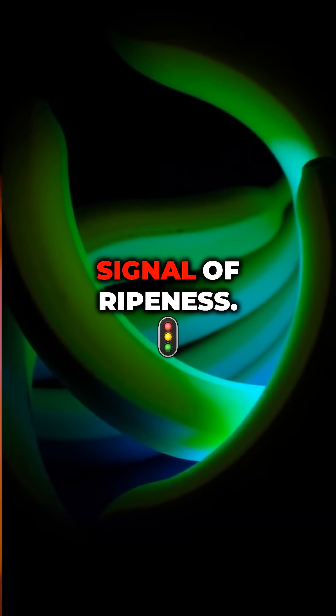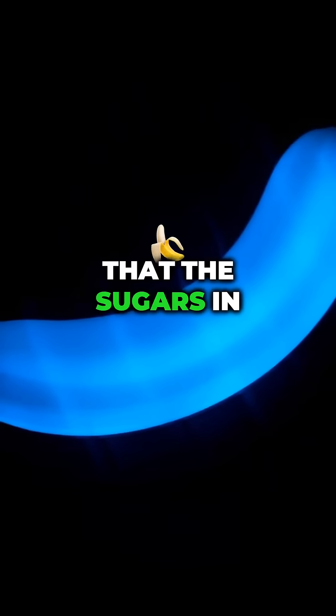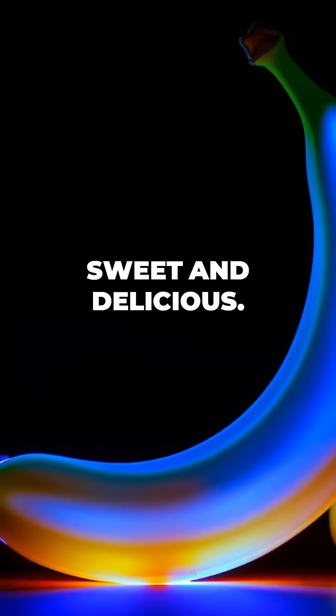But that's not all. The glow is also a signal of ripeness. It indicates that the sugars in the banana are at their peak, making it sweet and delicious.